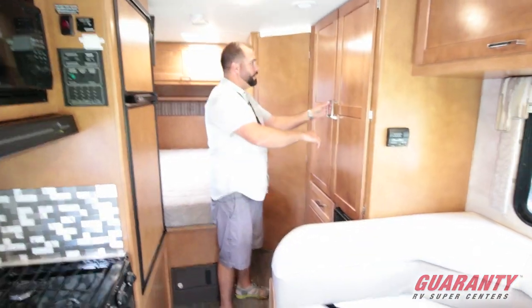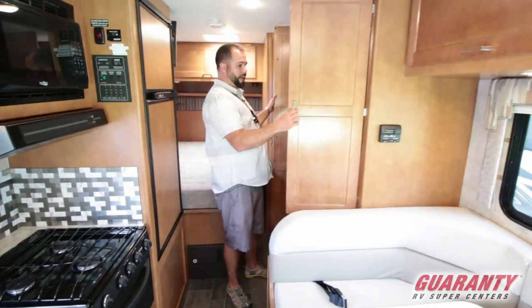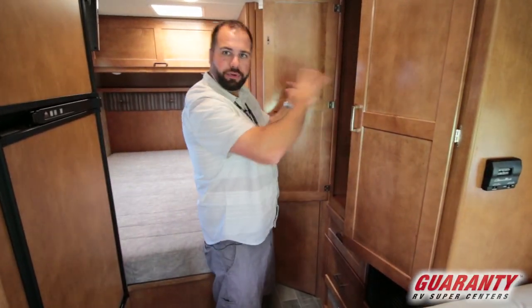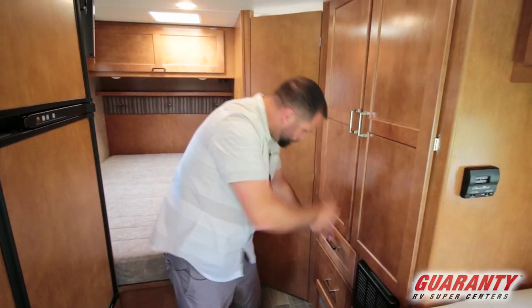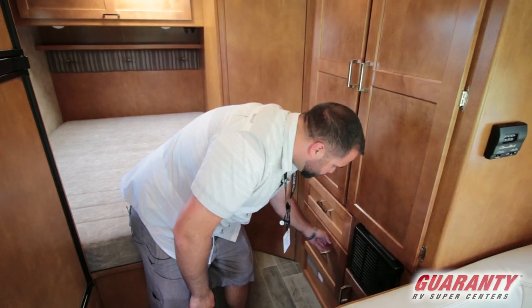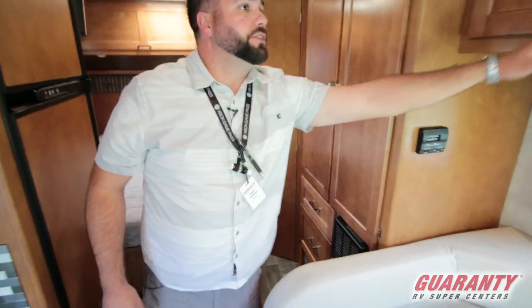Across the galley here you've got your main wardrobe slash pantry. Plenty of hanging space in here, but you could also put shelves in here, put food and all that kind of stuff. Drawers too. And good Winnebago quality — everything's real wood, everything's built very sturdy.